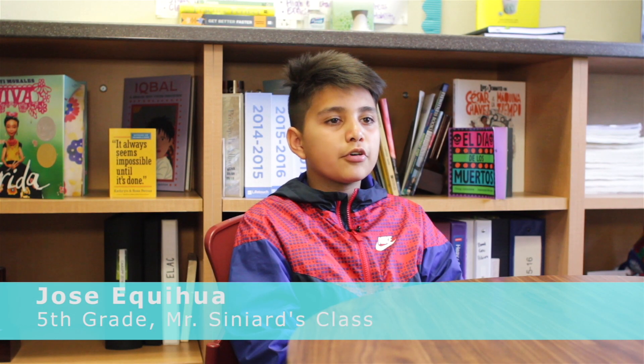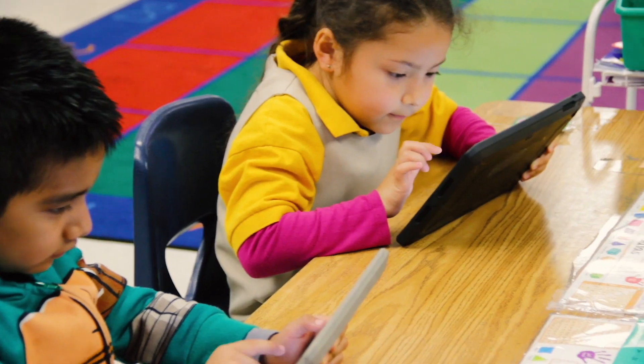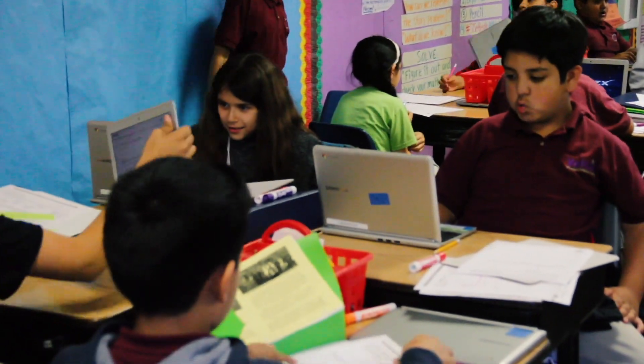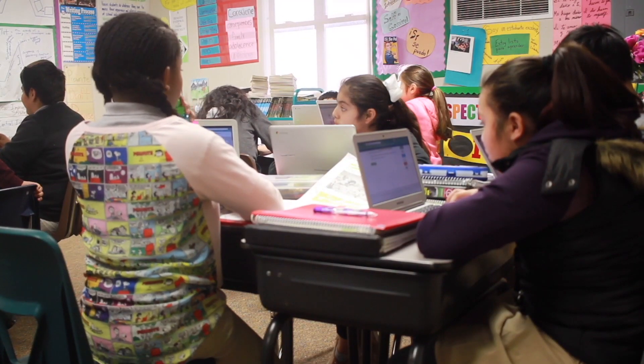iExcel is a program where you can work on science, ELA, and math from kindergarten to 12th grade. They really help you review and understand subjects you're learning in school. What you're having trouble with, you can use this program to help you get better in class. I think you should work on the subject you think you need the most help on.